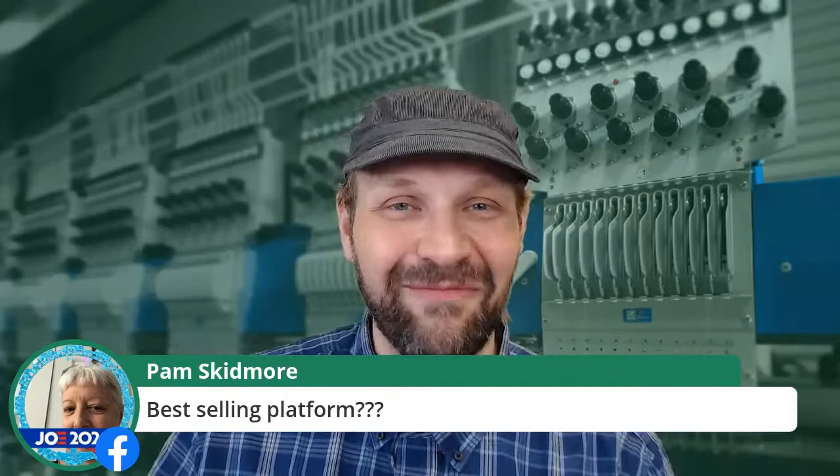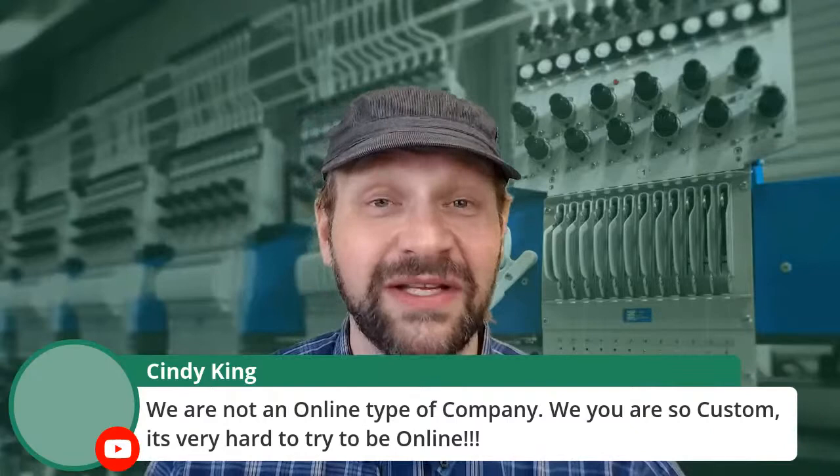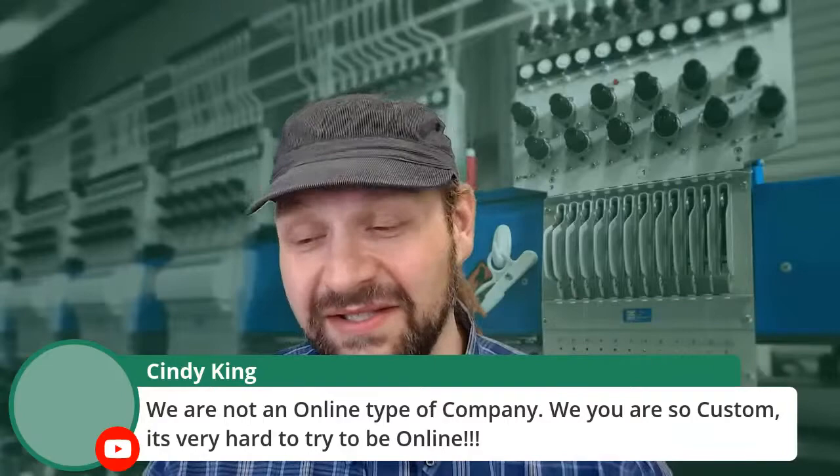Pam asks about the best selling platform. That is a loaded question. I'll talk about that shortly, but we're probably not going to answer your question the way you like. I always tell people I'm going to give you some tools and a rubric to judge where you want to be, but you're going to have to make that last leap yourself. The truth of the matter is there's not one best selling platform for everybody. Your context and what you're trying to sell makes a big difference to how you handle it.